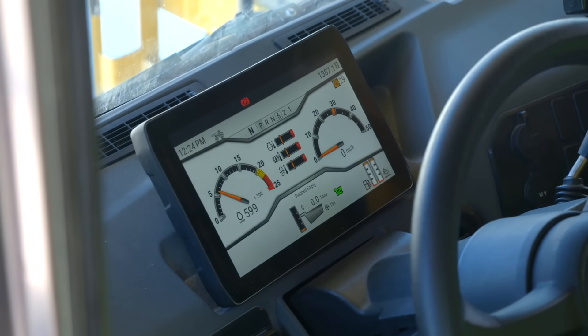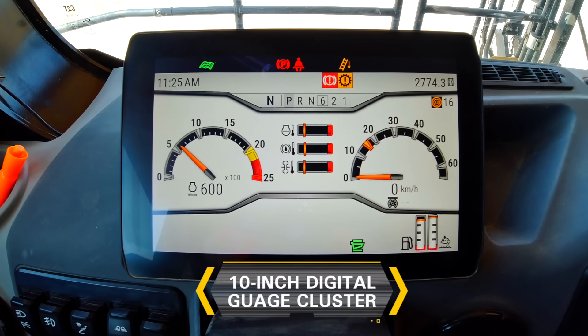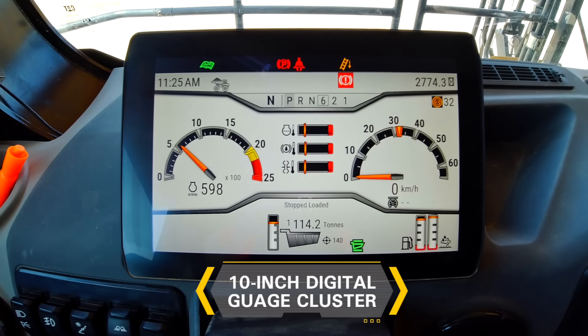The 785 primary display is a lot easier to look at and figure out. One of the best features is they put the tonnage and the truck count on it, and you can see easier what's going on with the loaders.